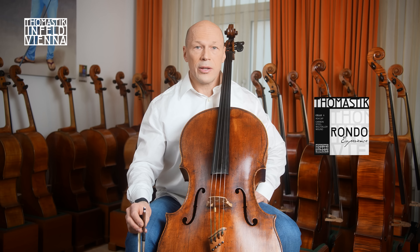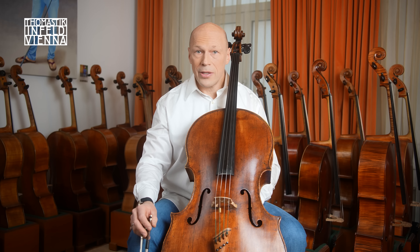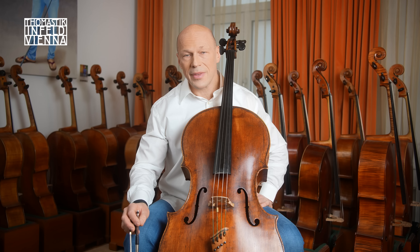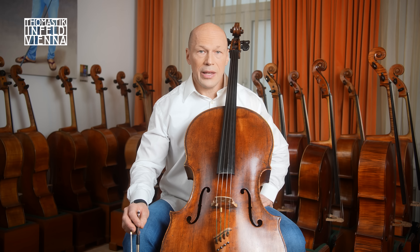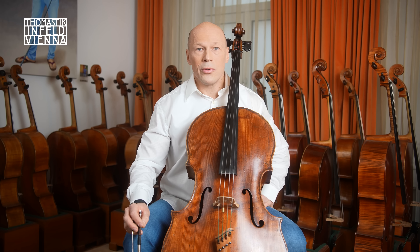Rondo Experience is an expansion of our Rondo product family for cello. The Rondo string set is the perfect tool for the whole classical cello repertoire, with its full, clear and direct sound. But Rondo Experience takes things a step further. The sound and playing characteristics of Rondo Experience enable impulsive and multifaceted interpretation, expanding the range of possible uses from classical repertoire to crossover and modern improvisation.